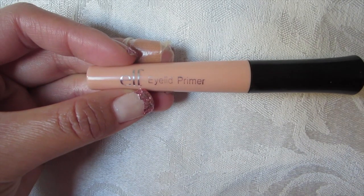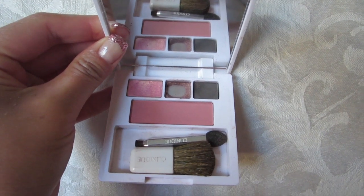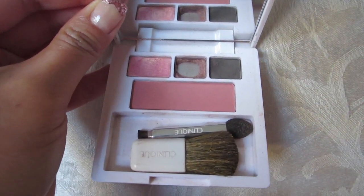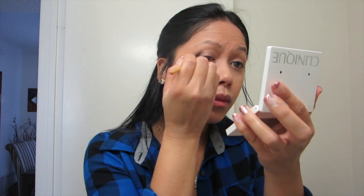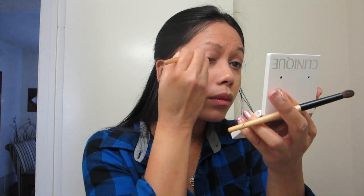I'm using this E.L.F. Eyelid Primer to prime my eyes for the eyeshadow. I'm using this Clinique shadow palette — this is my go-to eyeshadow palette when I just want something simple. I'm not really one to wear a lot of eyeshadow if I don't have to. Like if I'm just running an errand, I'll just wear eyeliner, moisturizer, and lipstick, and of course my lip balm.